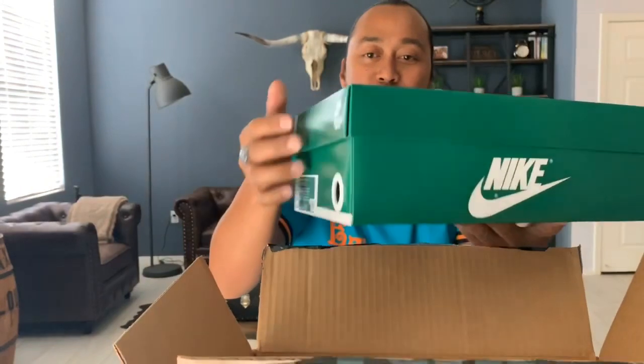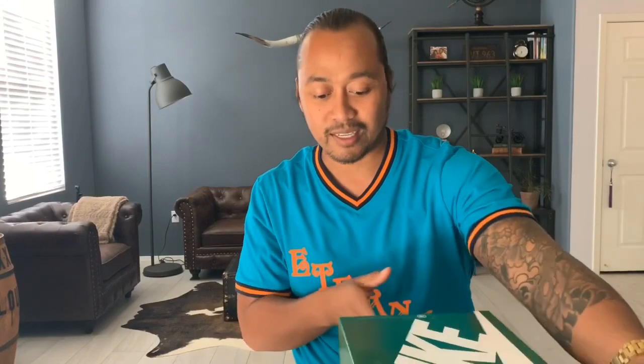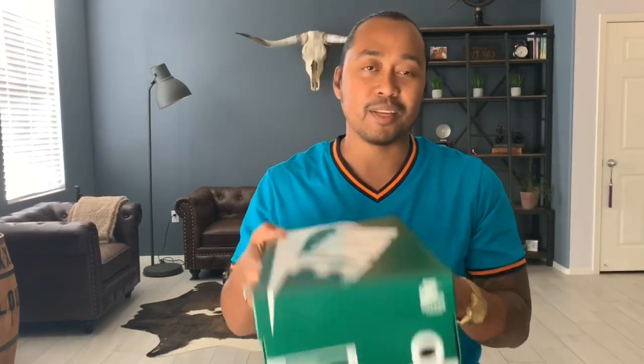Let's take a look at the Stranger Things Air Tailwinds from Hawkins High. Don't forget to subscribe, hit the notification bell, and smash the like button. Let's move on to this because I think it's been long awaited for those that are big fans of the Netflix original, which again releases July 4th.